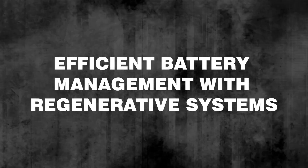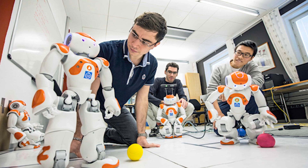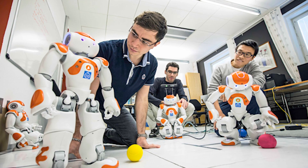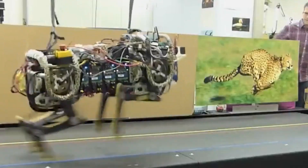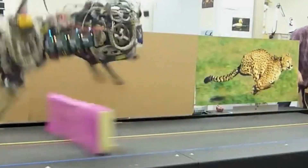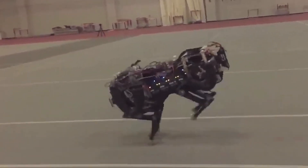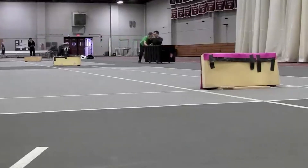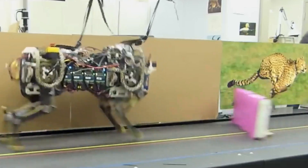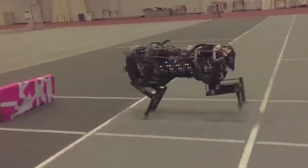Efficient Battery Management with Regenerative Systems: One of the biggest challenges in robotics is power management, especially for high-speed robots. This humanoid robot addresses this through an advanced regenerative braking system, which captures and reuses energy every time the robot decelerates or stops. This energy-saving technology extends battery life, allowing the robot to maintain top speeds over longer periods. Additionally, the robot's AI monitors power usage and adjusts its energy output based on the task, preventing battery drain and ensuring sustained performance in critical scenarios.